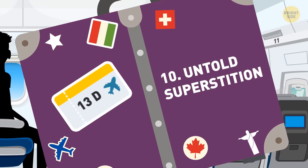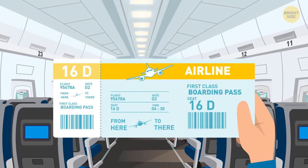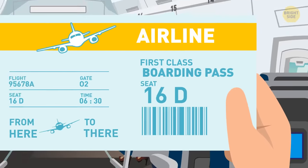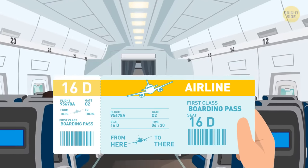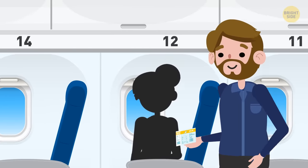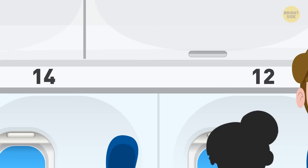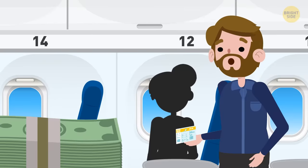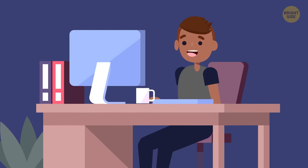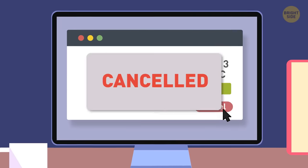10. Untold superstition. This isn't true for all planes, but pay attention to the row numbers the next time you're trying to find your seat for a flight. People are so superstitious about the unlucky number 13 that some airlines have completely removed this row number from the seats. The row numbers on your plane may very well go from 12 to 14. Making this move has been a cost-effective one for those airlines because nervous passengers just weren't booking seats in row 13. Superstitious or not, it's interesting to think about.